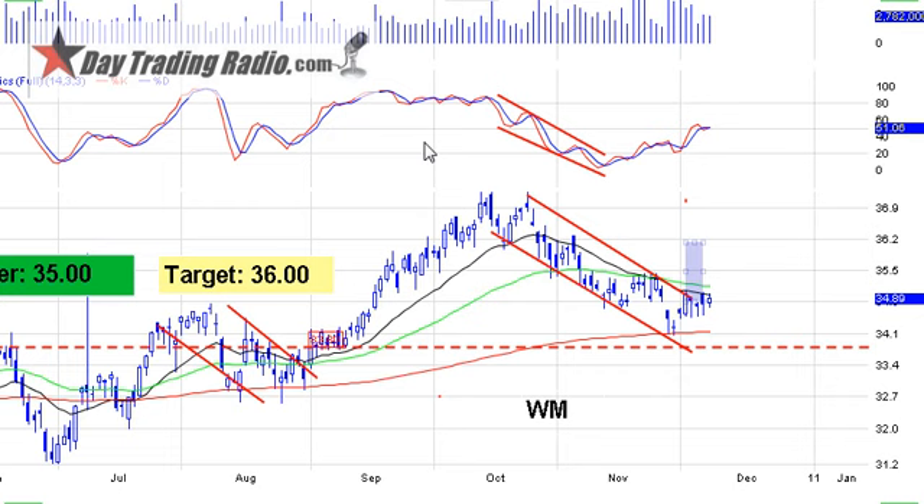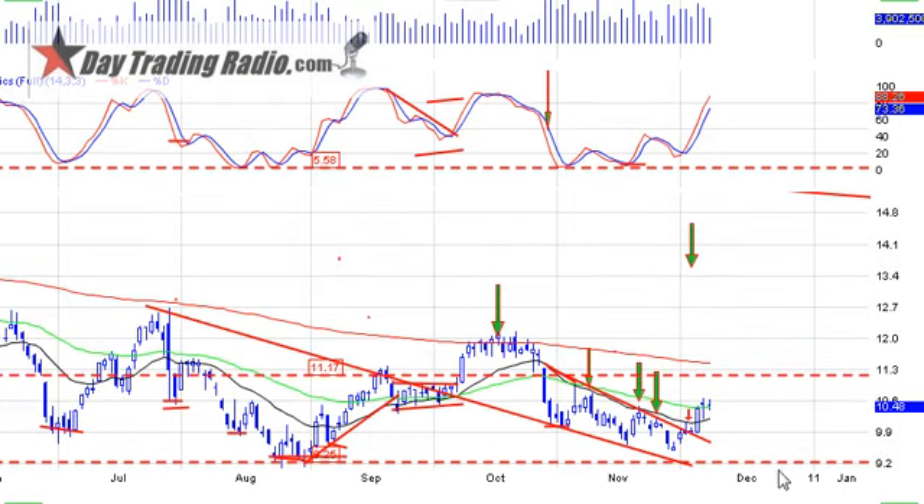Goodyear Tire, GT, got upgraded — a nice wedge pattern, and patterns are playing out really well. Everything's working well. Just continue to do what we're doing — don't reinvent the wheel. Take your good setups when they give you the opportunity. Remember to use your stochastics — that's the number one indicator. Get the timing on your side. That's the video — sending it out to everyone now.